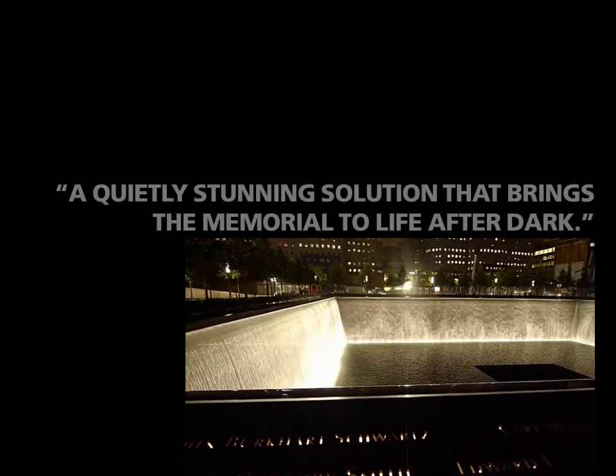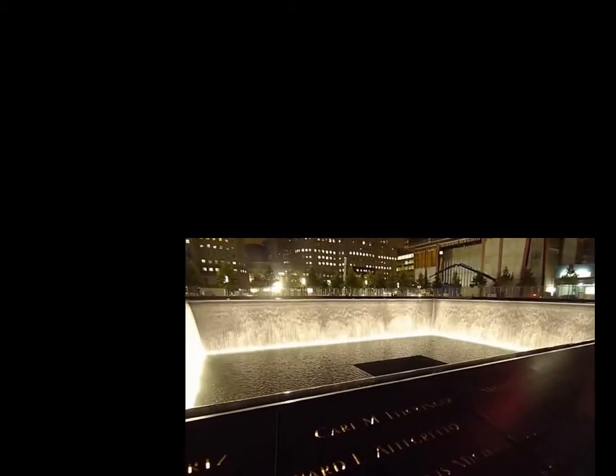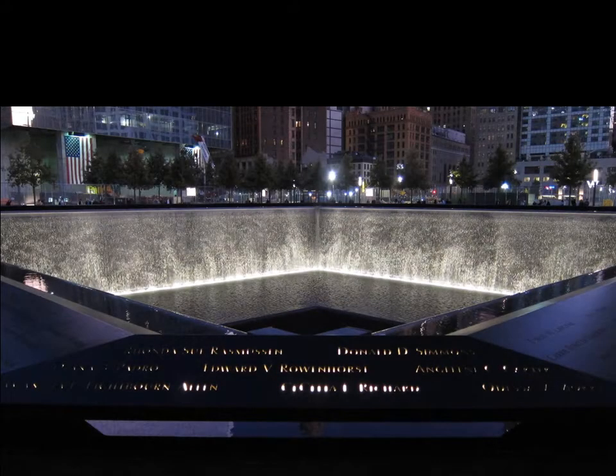A quietly stunning solution that brings the memorial to life after dark, one judge admired of the project. After extensive studies and select site visits around Manhattan, the designers were able to dissuade city officials that the initial 5-foot candle requirements for the plaza was excessive.